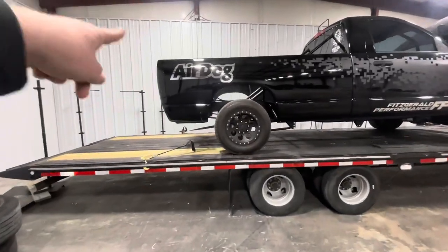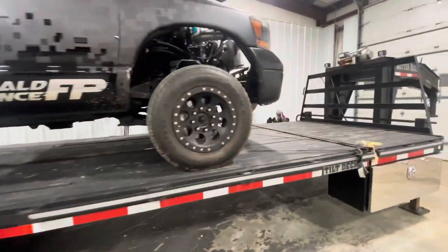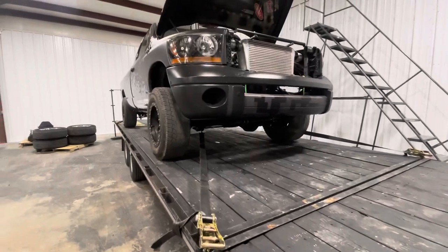Air Dog is our title sponsor for '22, they're our main sponsor. Didn't really talk to many other companies because we already had most of the parts — I had injectors, pumps, everything. The other stuff I ended up buying was just odds and ends parts.